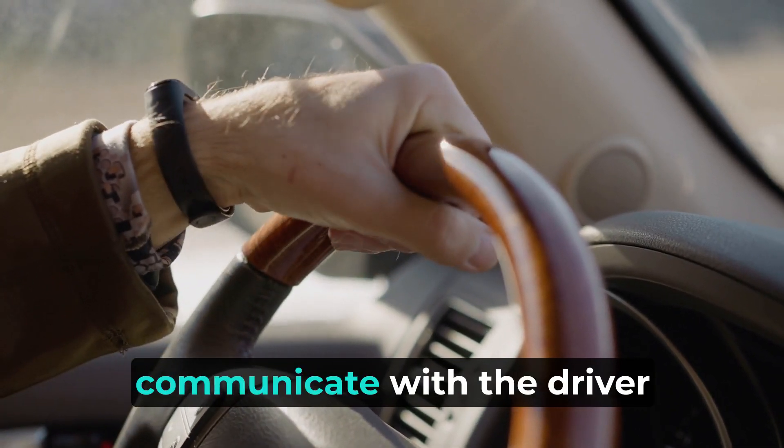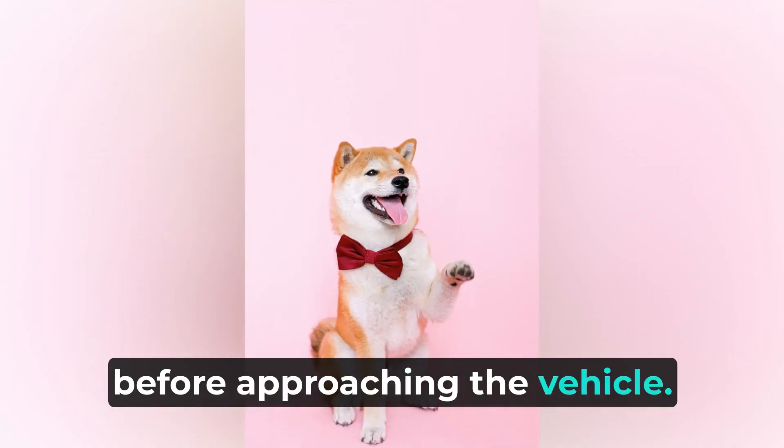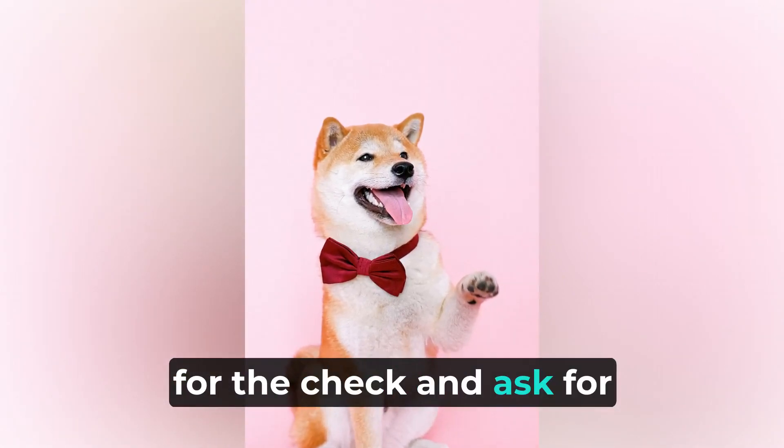Communication: if possible, communicate with the driver before approaching the vehicle. Politely explain the reason for the check and ask for their cooperation.